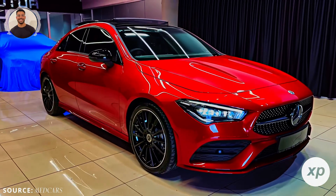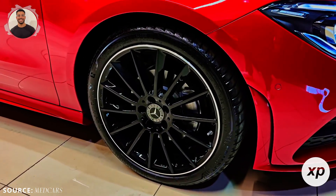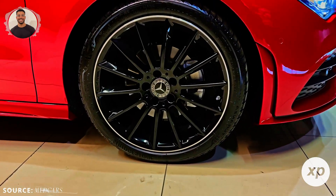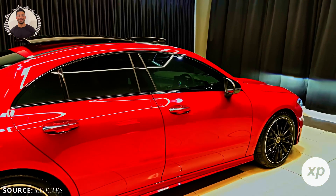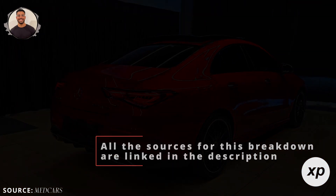With futuristic design, groundbreaking efficiency, and a range that rivals even the best — including the ability to cover nearly 800 miles with two quick charging stops — this car could be Mercedes' big play in the electric sedan market. There's a lot to unpack here. All the sources for this breakdown are linked in the description, so let's dive in.